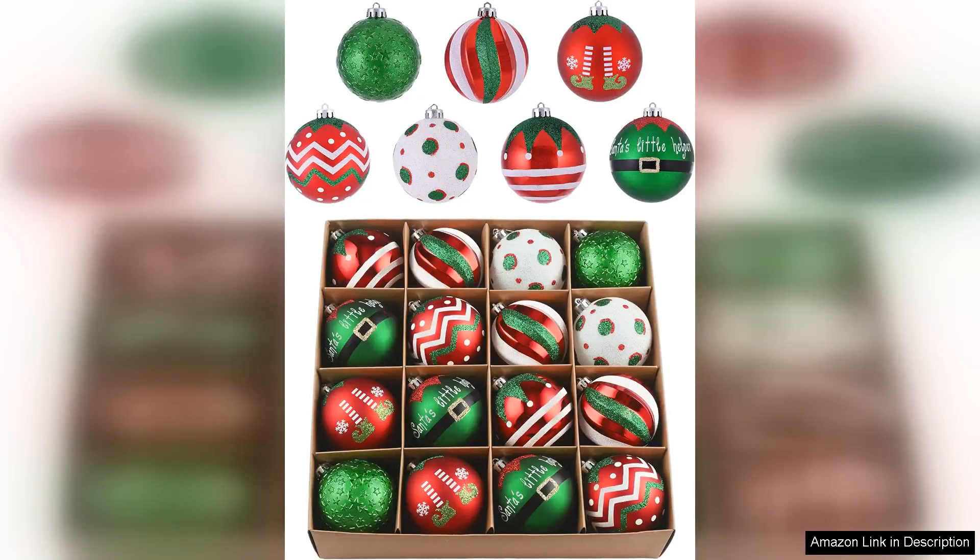I recently purchased the Valerie Madeleine Christmas Ornaments, a delightful set of 16 elf-themed decorations in vibrant red, green and white. These shatterproof ornaments exceeded my expectations in both quality and design, making them a perfect addition to my holiday decor.